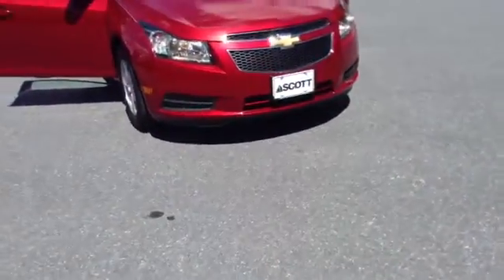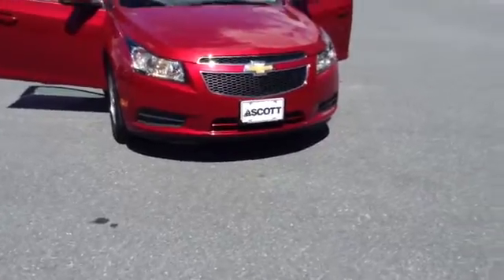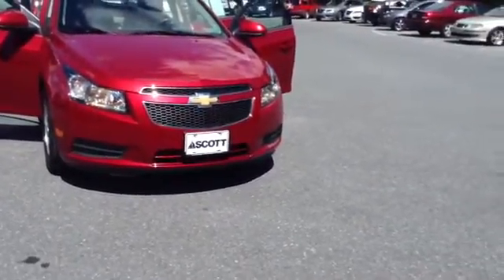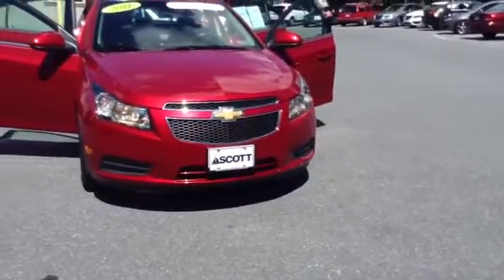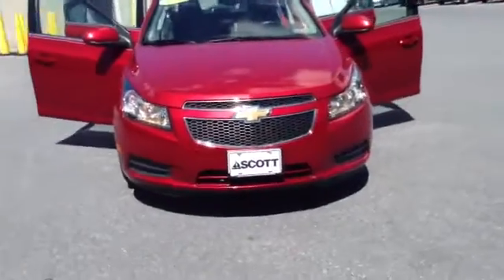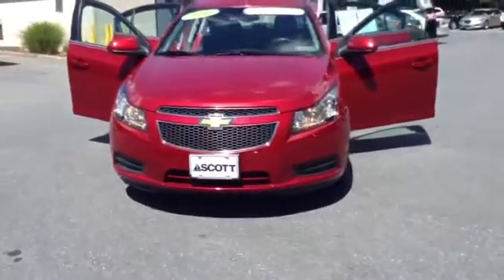Welcome to Skylot. This is Chad. We're looking at a 2011 Chevy Cruze 1LT, stock number P3512. It's got 18,557 miles. It is turbocharged, 1.4 liter engine, inline four, six-speed automatic transmission in crystal red metallic.